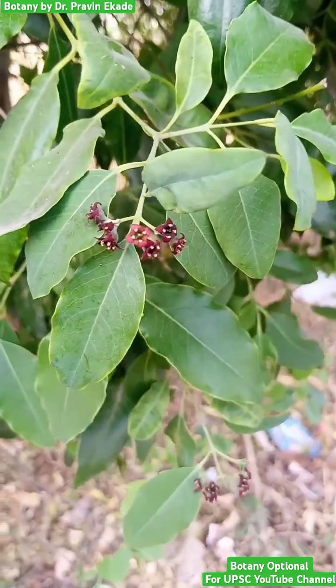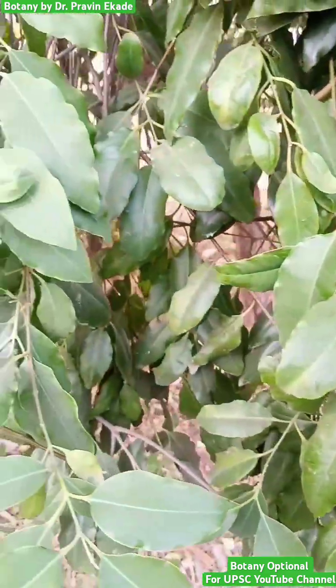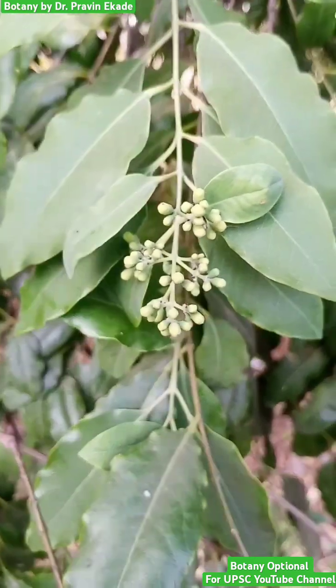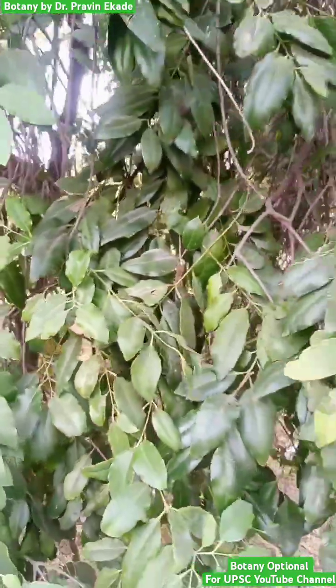Observe this particular tree having dark red colored flowers. The name of this plant is Santalum album and it belongs to the Santalaceae plant family. It is an extremely economic plant and it is a source of sandalwood oil.